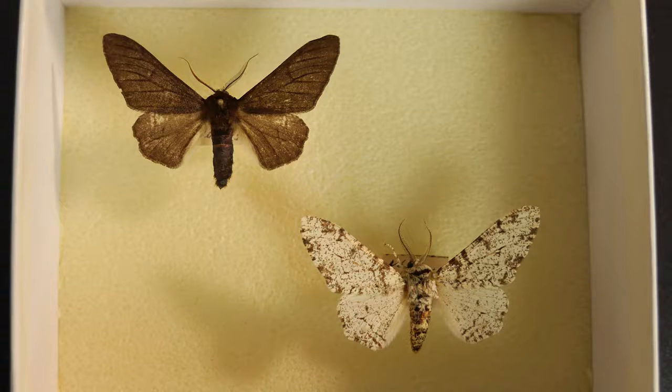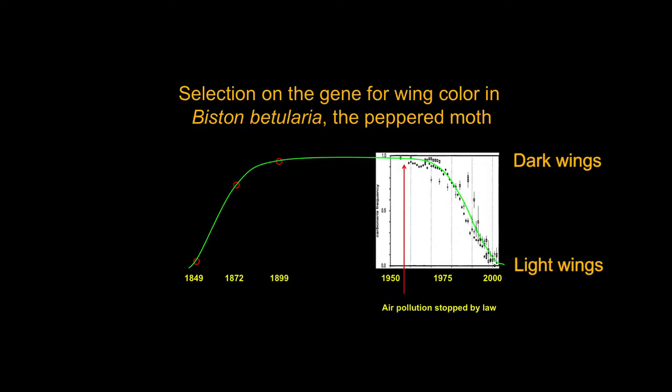But even while he was writing this, natural selection was darkening the wing color of the now famous peppered moth via improved camouflage against the soot-covered bark of trees in industrial age England. In just 40 years — the second half of the 19th century — all the peppered moths in England had changed from white to black.